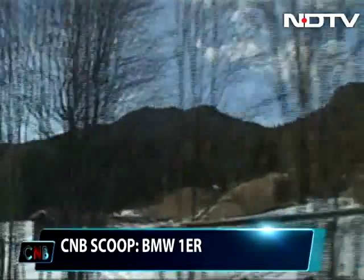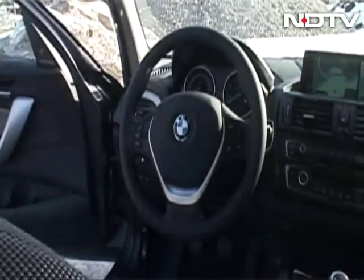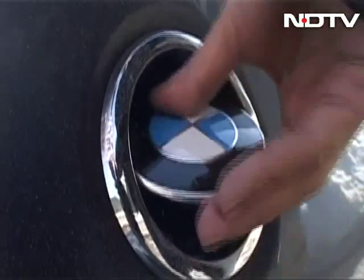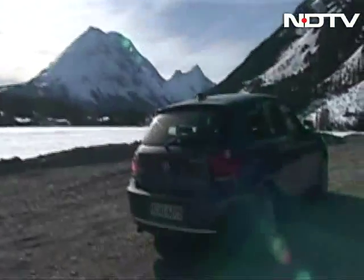In 2011, we first got to see this car — the second generation — which was then launched worldwide in 2012. And it is this car that we will be getting when BMW brings in the 1 Series to India later this summer.